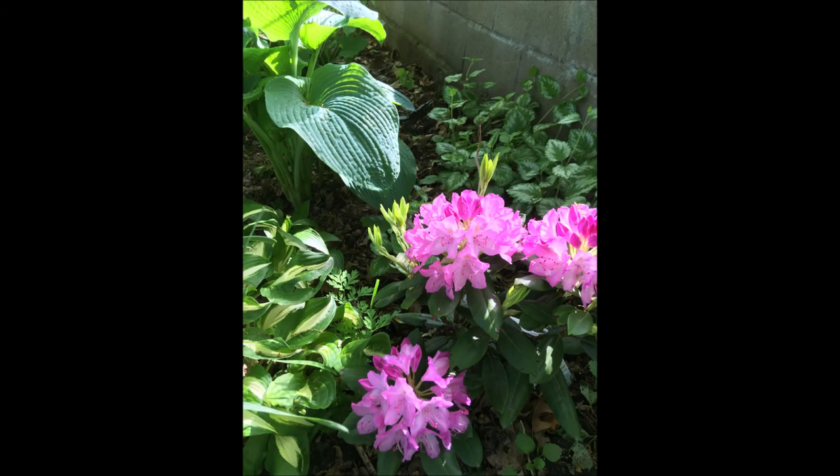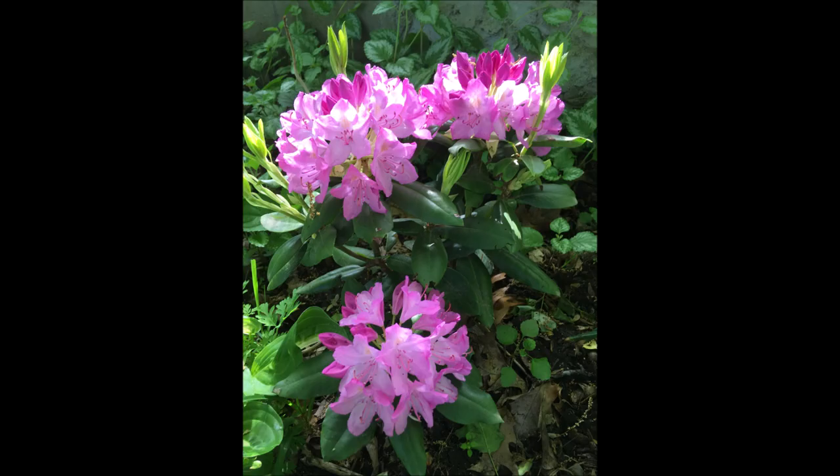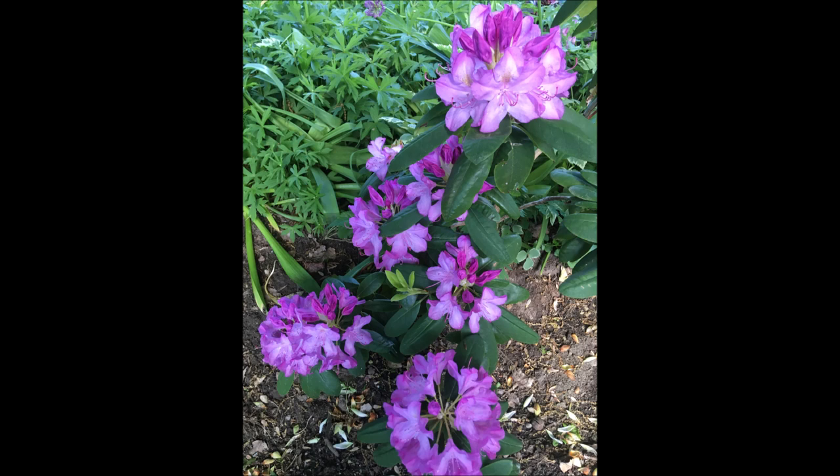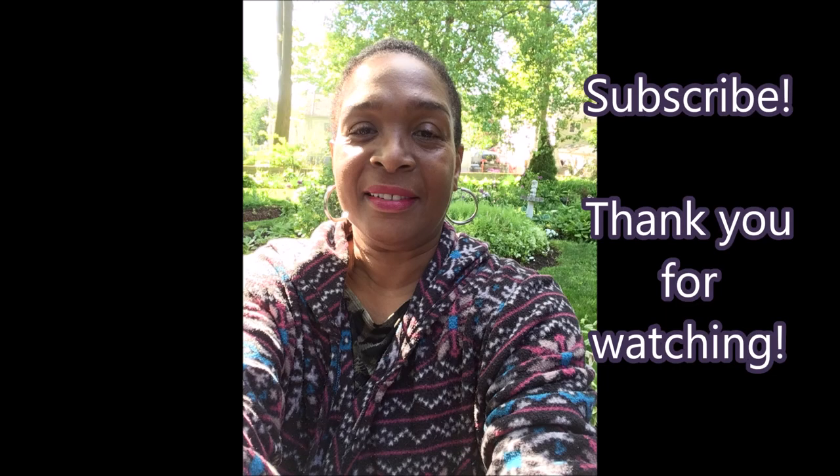As the garden continues to change, I'm looking forward to other flowers and colors popping up. Stay tuned as we go through the changes of spring into summer — the roses will definitely be here next month. Please subscribe to Catherine's Garden, and thank you so much for watching. Be blessed. Bye.